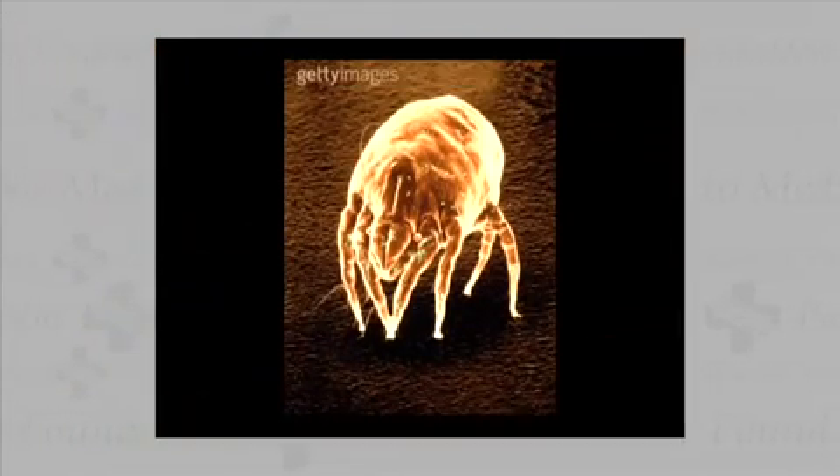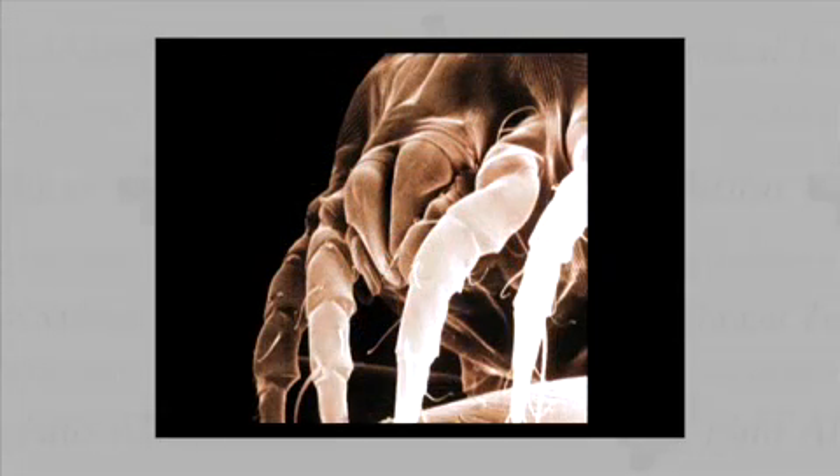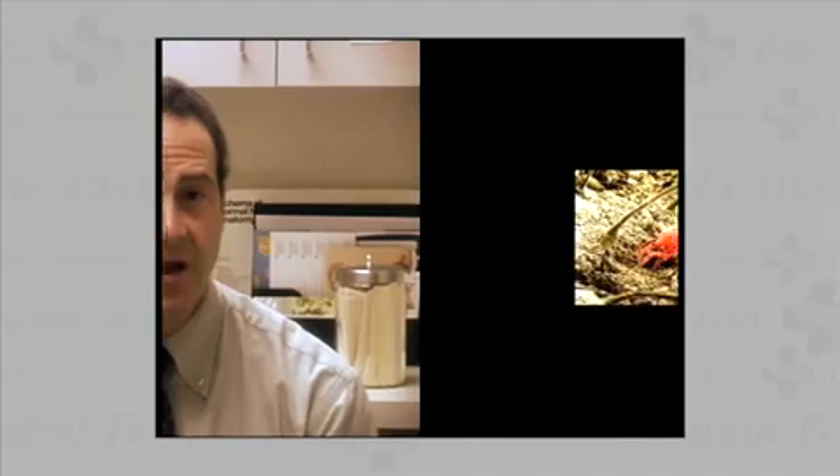The dust mites live on shed human skin. Everybody makes new skin and sheds old skin, and where the dust mites live is not on you but wherever you shed your skin — and where you shed your skin the most is in bed.